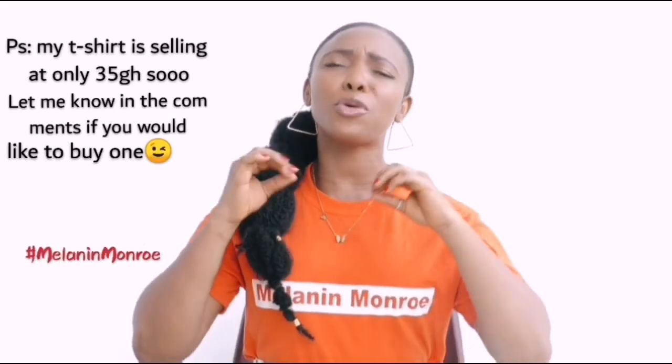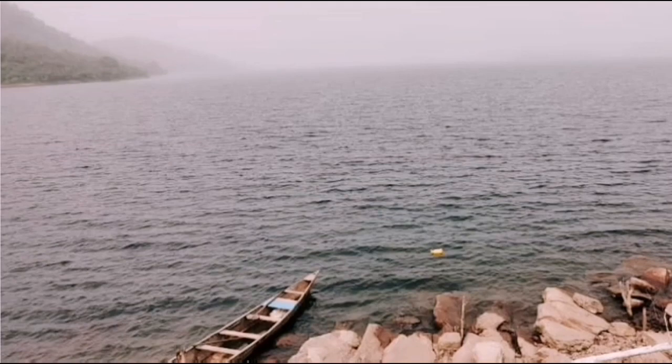The third thing you can do in Akosombo is go fishing. I was so eager to go fishing, but unfortunately where we were supposed to use the boats there were no life jackets, and I cannot swim to save my life. So we didn't think it was safe to go onto the lake without a life jacket. If you can swim or find a boat with a life jacket, there are fishermen who will take you out on the lake so you can go fishing.